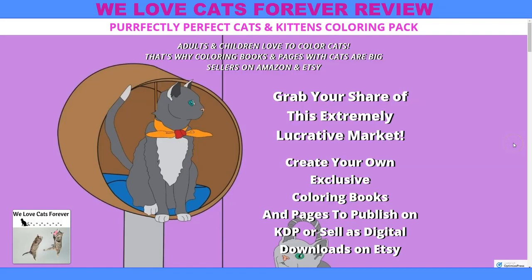So you got two things you can do with this. You can color all the great images, and I'll show you some of them in a second. Or you can put this package together and resell it to your fellow cat fans. Like it says here, grab your share of this extremely lucrative market.